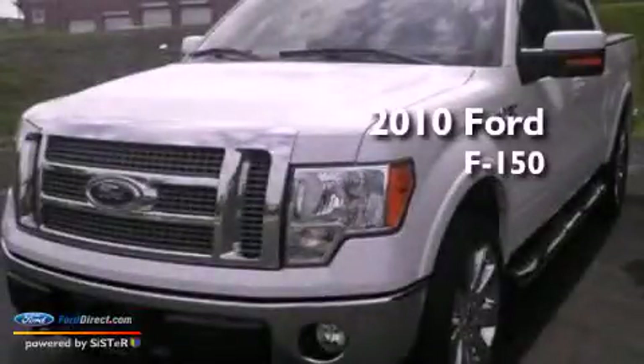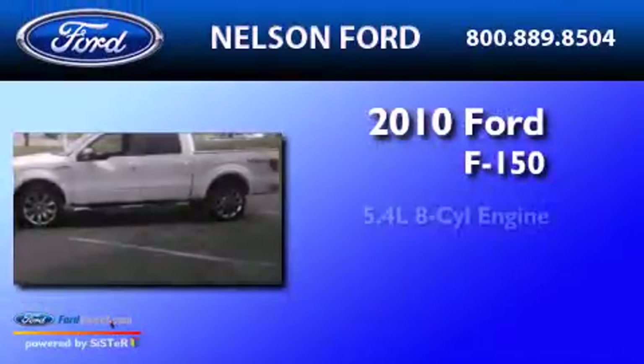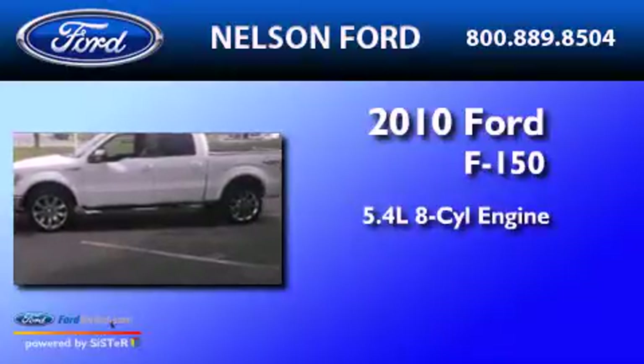This is a 2010 Ford F-150. It features a 5.4-liter, eight-cylinder engine, an automatic transmission, and four-wheel drive.